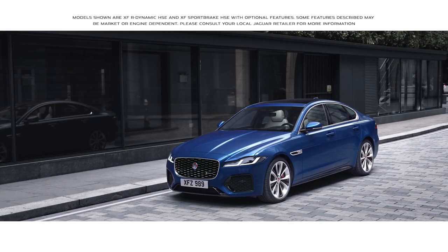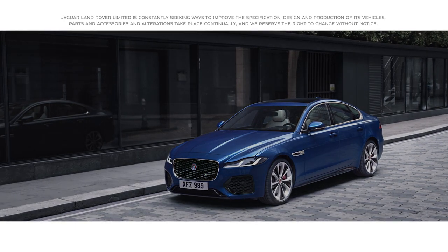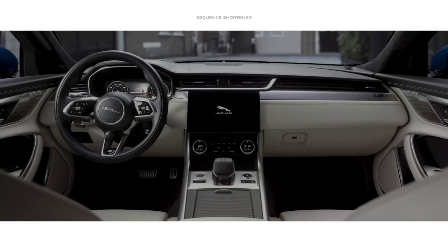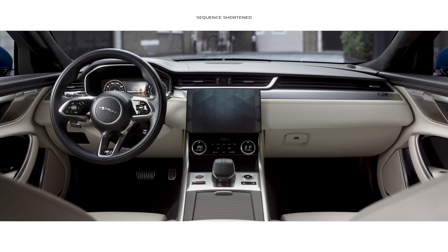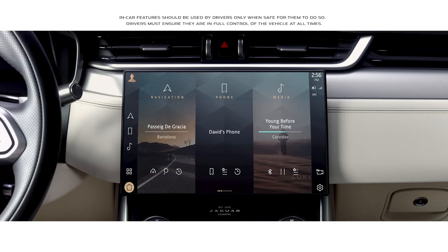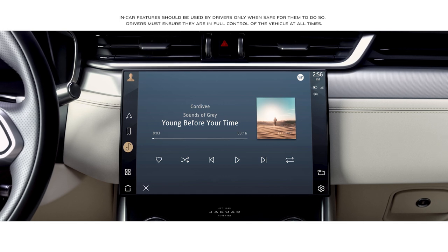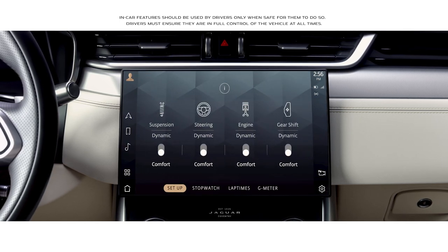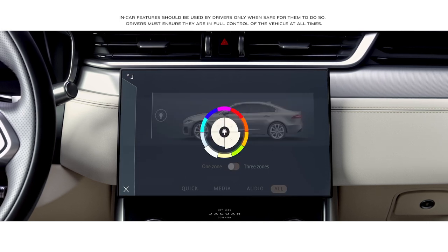The new Jaguar XF is equipped with smart and intuitive technology. At the heart of the interior lies the all-new PIVI Pro infotainment system. The 11.4-inch touchscreen has a smartphone-like interface that allows you to instantly connect with the vehicle's key features via the home screen, or with the new enhanced voice control.